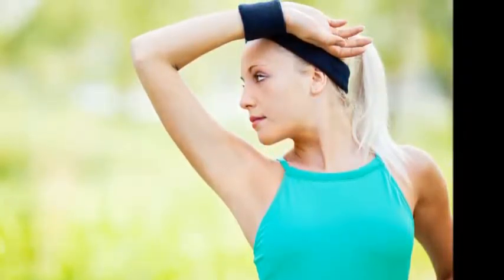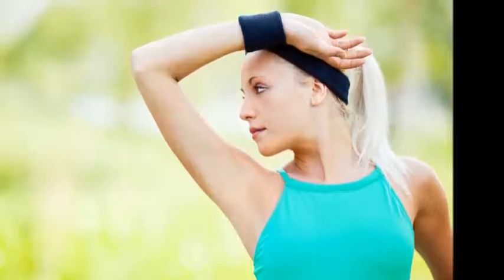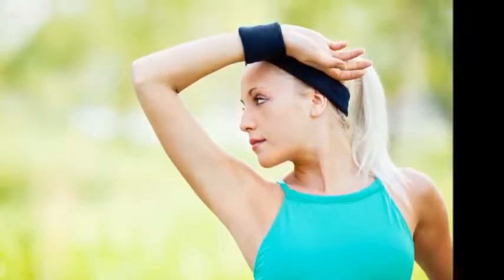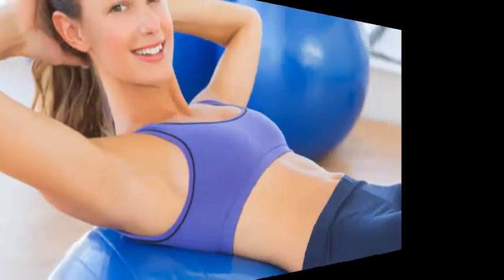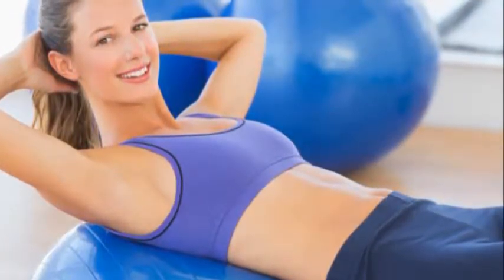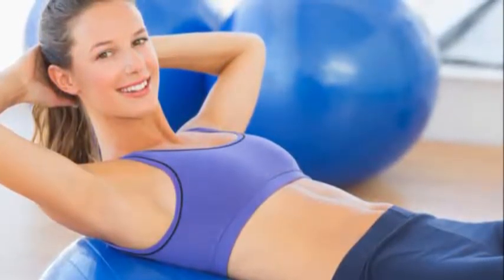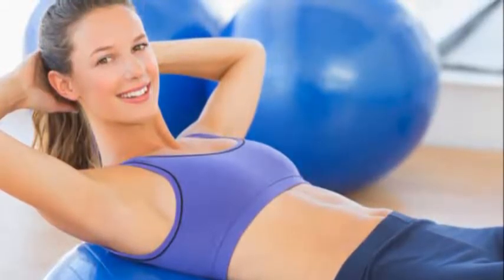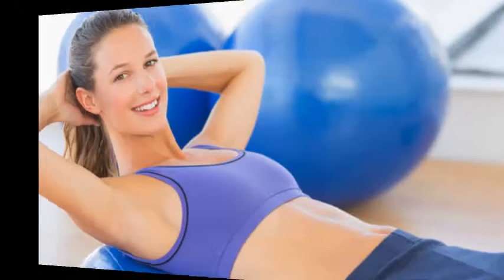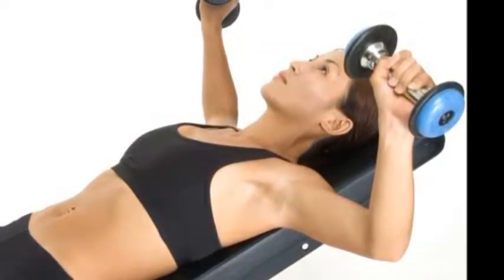Diet and Exercise: Do Push-ups. You might think of push-ups as an arm exercise, but they also home in on your pectorals, the muscles in your chest. Working out the pectoral area strengthens and enlarges the chest and makes breasts appear fuller and larger. As a bonus, your arms will get trim and muscular too. Do three sets of 15 push-ups at least every other day to start. As your arms and pecs get stronger, increase the number of push-ups per set.